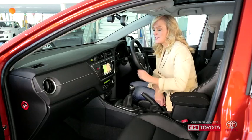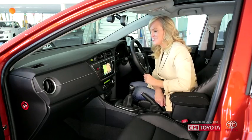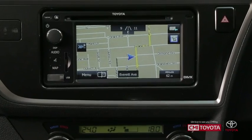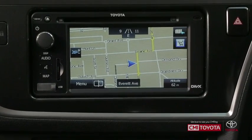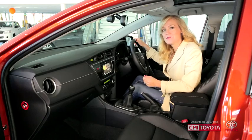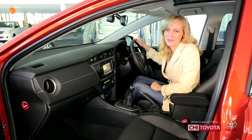The big 6.1 inch touchscreen is so easy to use. The SatNav with its traffic monitoring service is so safe to use because you can completely control it by voice. There's a reversing camera too, which makes parking in those tight spots easier and safer.